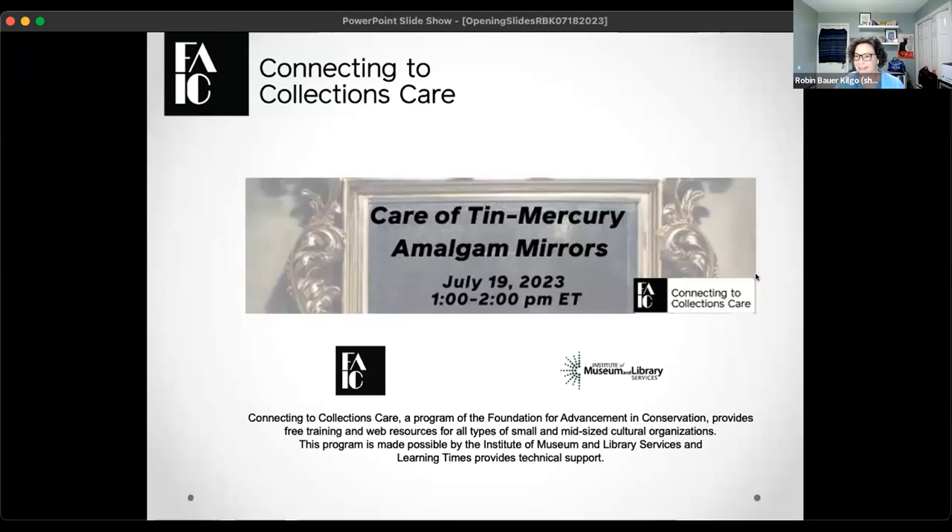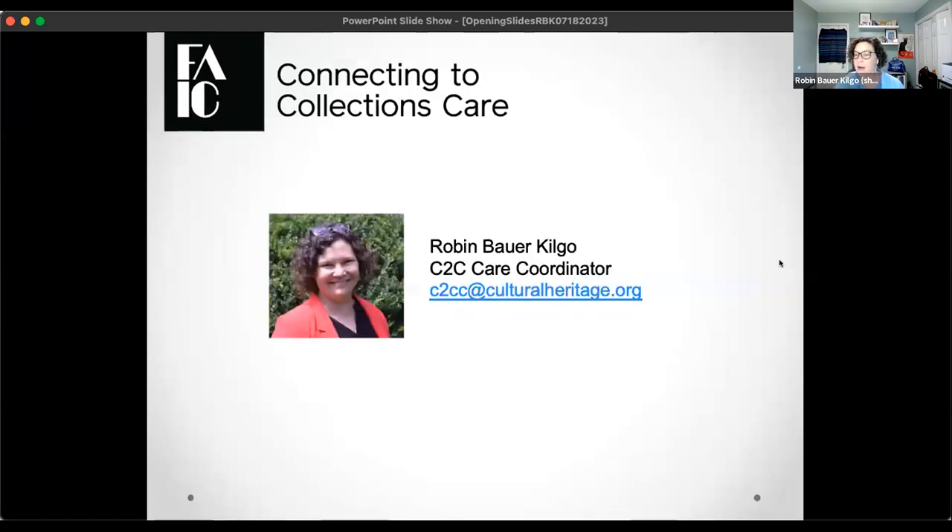Welcome again to this C2C Care webinar. My name is Robin Bauer-Kilgo. I am the C2C Care coordinator, and that is an email you can reach me at if you have any questions or comments about the program. I'm located just outside of Washington, D.C. in Silver Spring, Maryland, where it is hot. Feel free in the chat to say where you're from and where you're located.